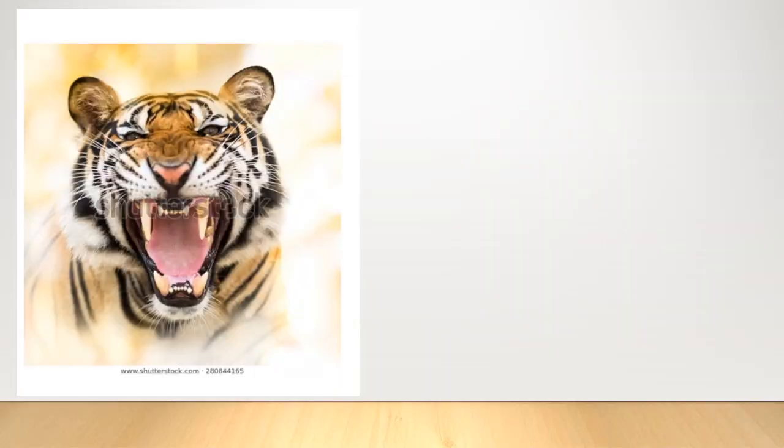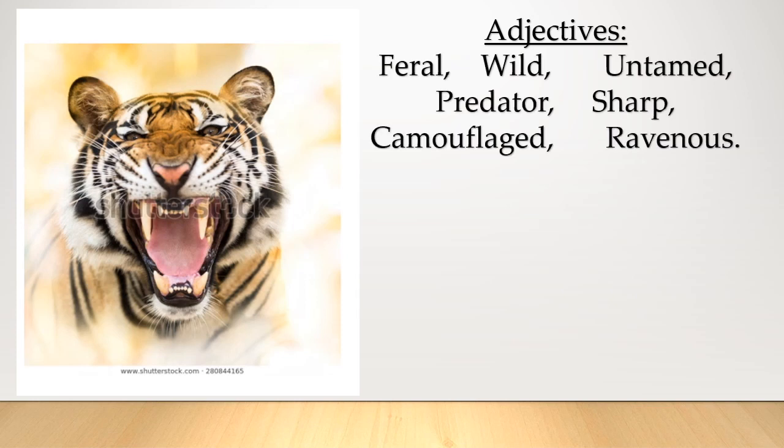30 seconds goes quite quickly, doesn't it? But hopefully you managed to write down some words. Don't worry if they're not the most ambitious yet — with more practice you can come up with better words more quickly. These are the adjectives I came up with: feral, wild, untamed, predator, sharp, camouflaged, ravenous. You could describe specific things about the tiger, like 'sharp' linking to its teeth.